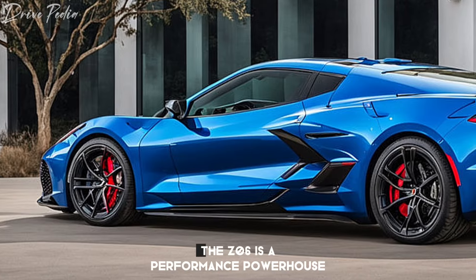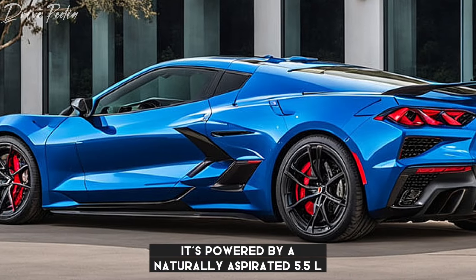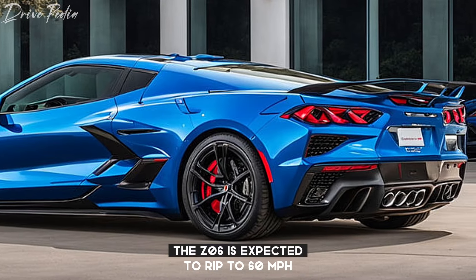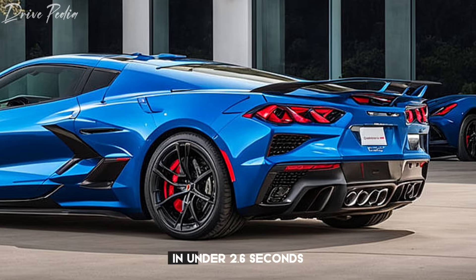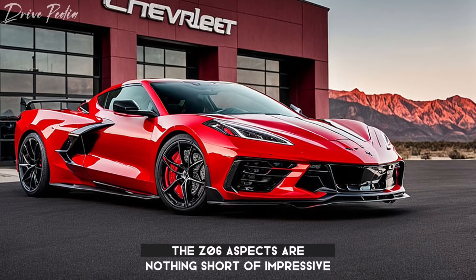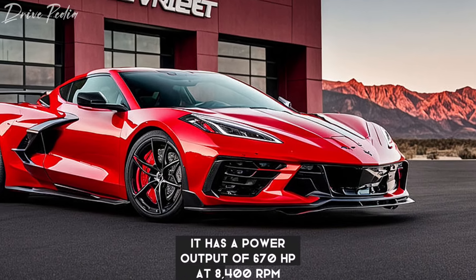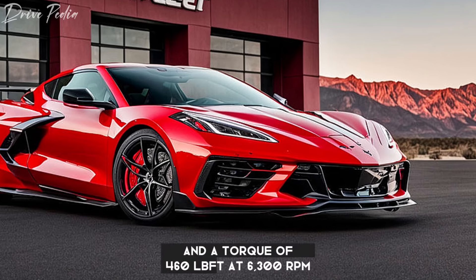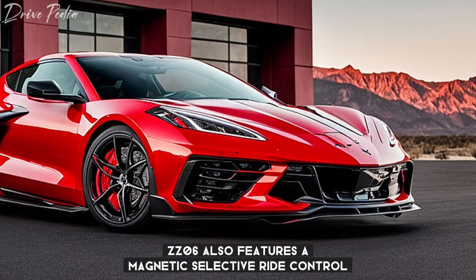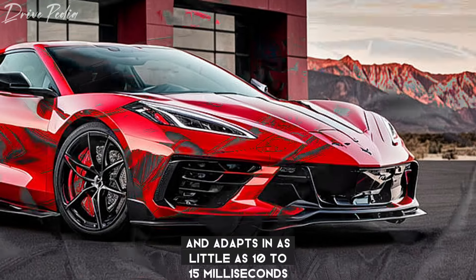The Z06 is a performance powerhouse. It's powered by a naturally aspirated 5.5L V8 engine that produces 670 horsepower. The Z06 is expected to rip to 60 mph in under 2.6 seconds, making it a true competitor on the track. It has a power output of 670 HP at 8,400 RPM and a torque of 460 lb-ft at 6,300 RPM. The Z06 also features a magnetic selective ride control 4.0, an advanced damping system that reads the road every millisecond and adapts in as little as 10 to 15 milliseconds.